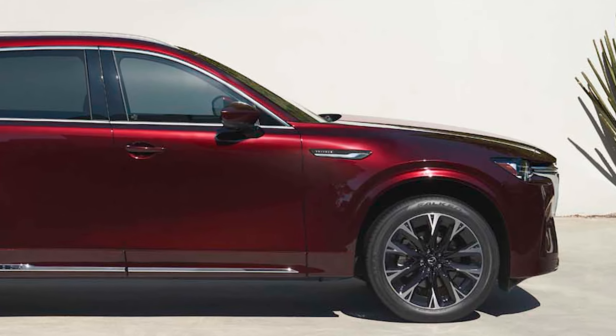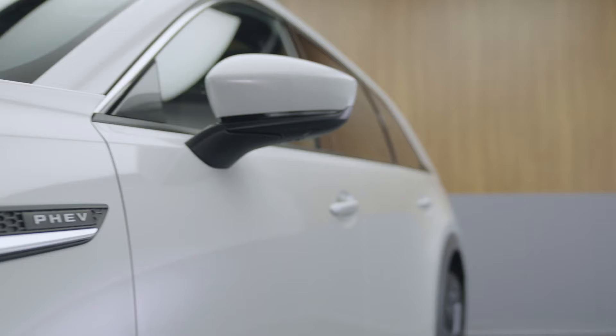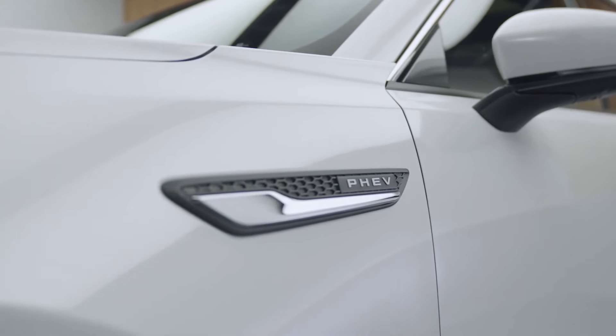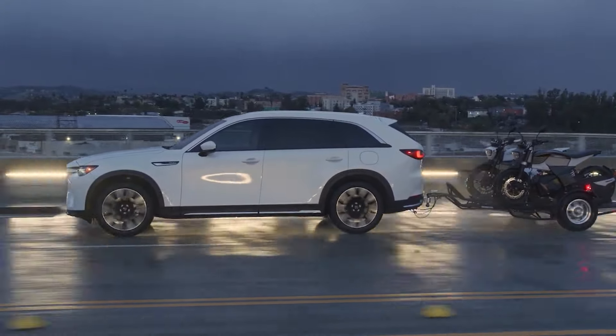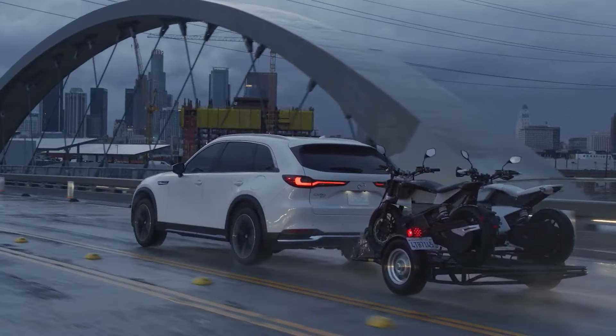Plus, it can tow up to 3,500 pounds when equipped with Mazda genuine towing accessories. The 2025 CX-90 includes drive modes with Sport, Off-Road, and EV modes. The EV mode allows the vehicle to operate on electric power alone for as long as possible, providing an efficient and quiet driving experience.